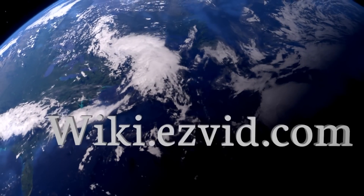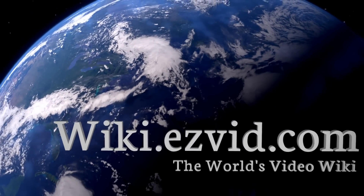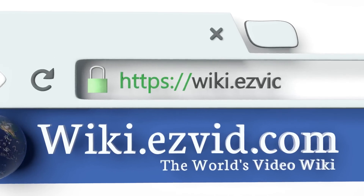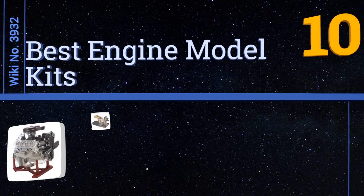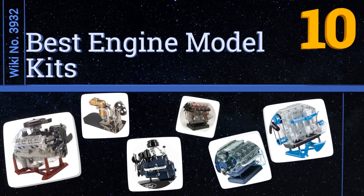wiki.easyvid.com. Search EasyVid Wiki before you decide. EasyVid presents the 10 best engine model kits. Let's get started with the list.